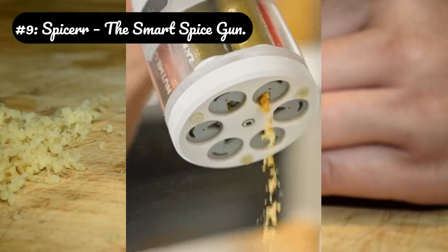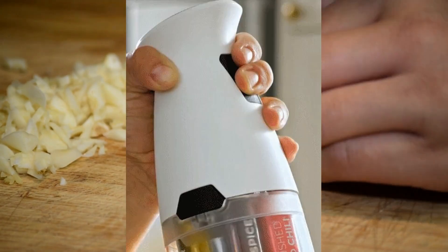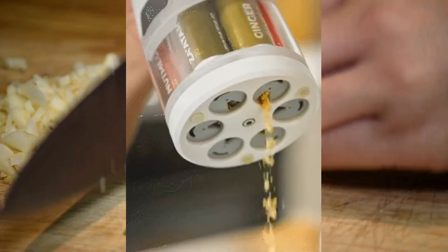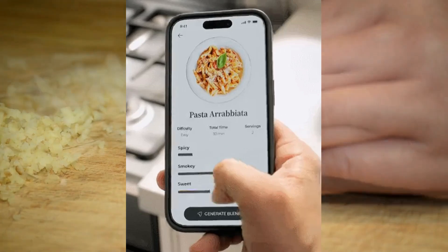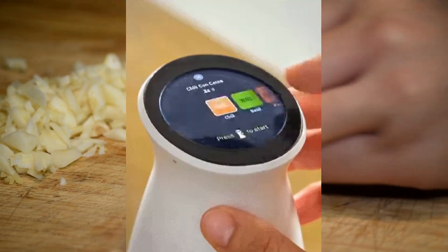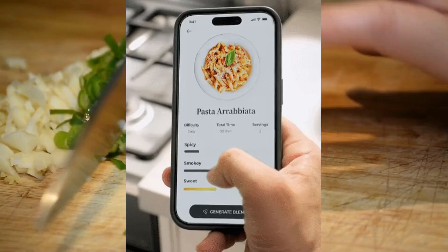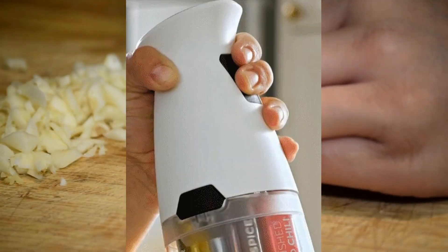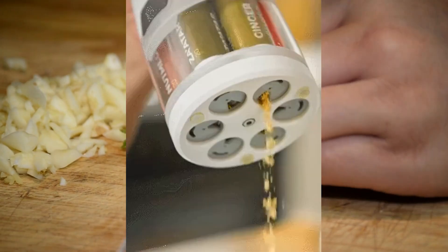Number 9: Spicer, the Smart Spice Gun. Integrated scale and recipe mode: the base unit is a high-precision scale — you place your bowl on it, select a recipe from the app, and the gun will automatically dispense the exact weight of each spice as you cook. NFC chip authentication: each spice capsule has an NFC chip that tells the gun not just what spice it is, but its harvest date, origin, and even recommended pairings, displayed on the touchscreen. Ultrasonic cleaning: after use, the dispensing mechanism goes through a self-cleaning cycle using ultrasonic vibrations to prevent cross-contamination of flavors.